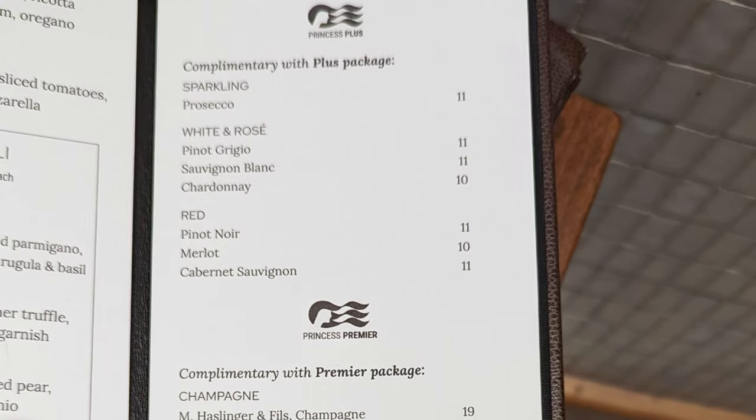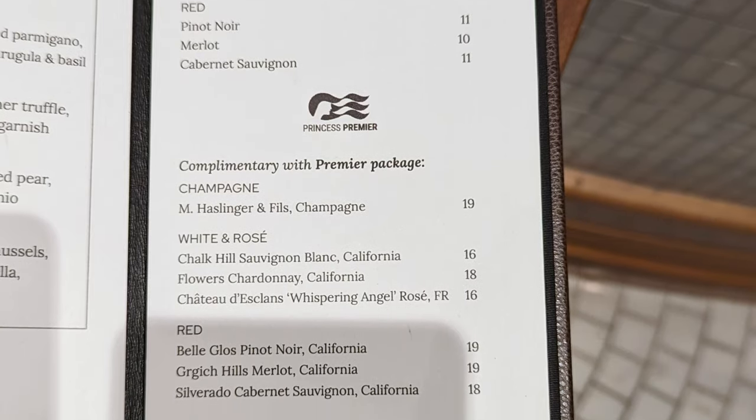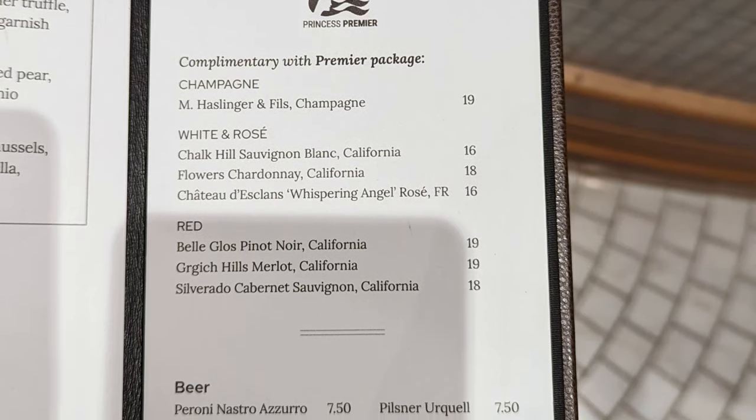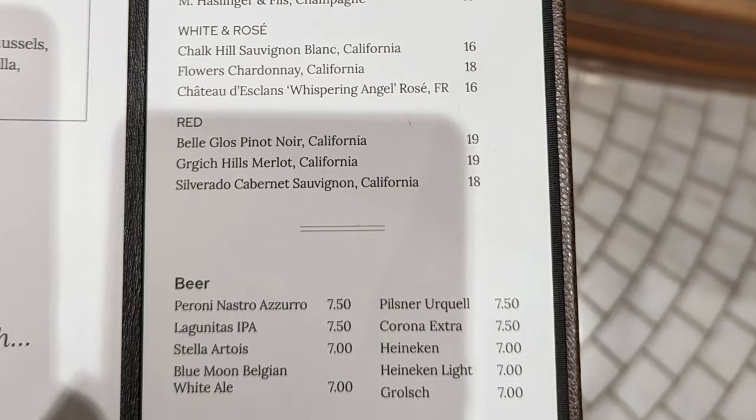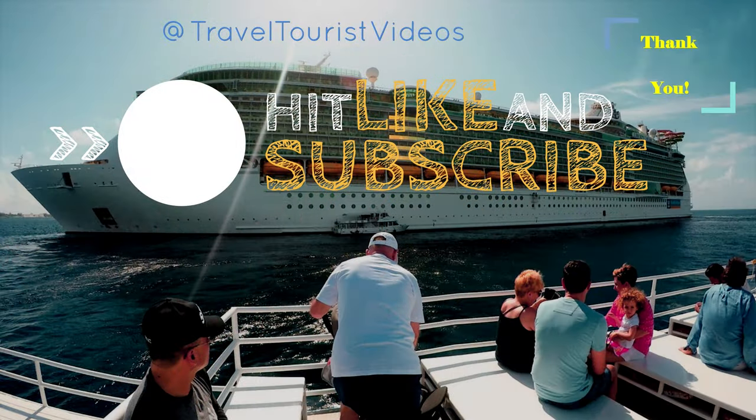So what do you think of the food from this video? Let us know with a comment and be sure to check out our other Princess food content for a lot more, including other snack options such as those from the International Cafe and the afternoon tea. Thank you very much, happy cruising, and we'll see you soon in another video.